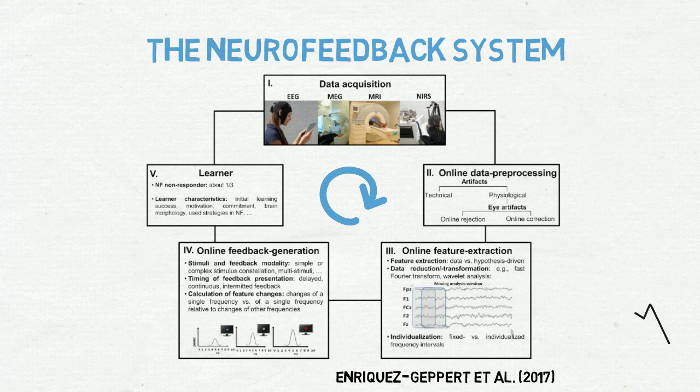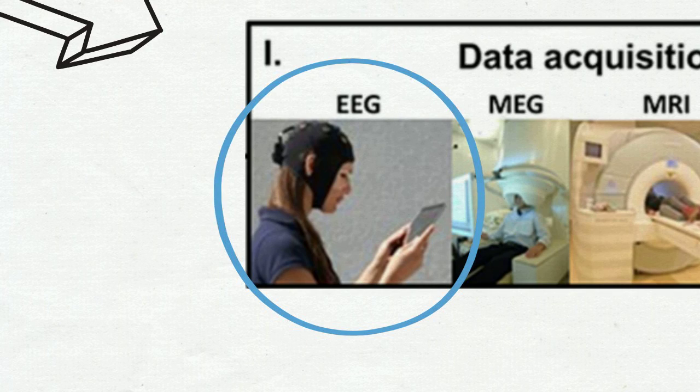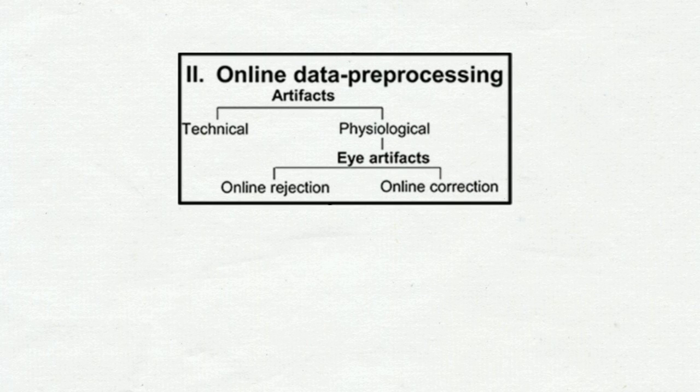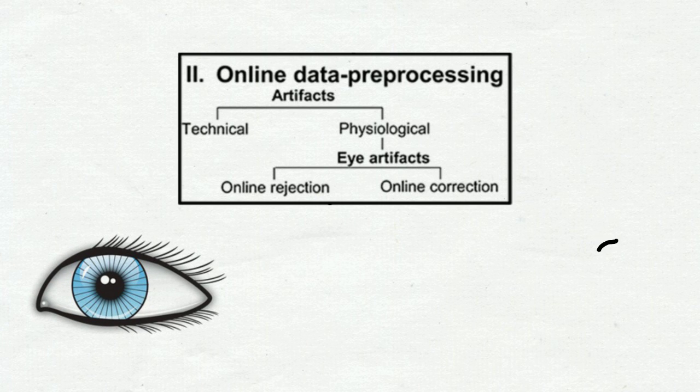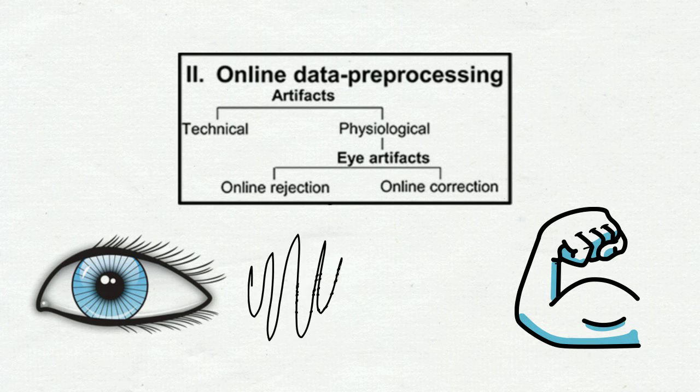All starts with choosing a method for data acquisition. Several are available, and for this video we chose EEG. The second stage is online data preprocessing. In this stage, EEG recordings are processed in order to detect and filter out so-called artifacts, which include eye or muscle movements. These are activities in which we are not specifically interested, but which will distort relevant brain wave recordings. We would like participants to modulate their brain activity, not their eye or muscle movements.